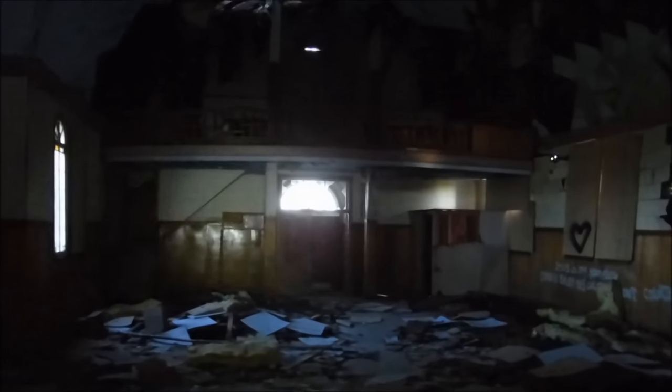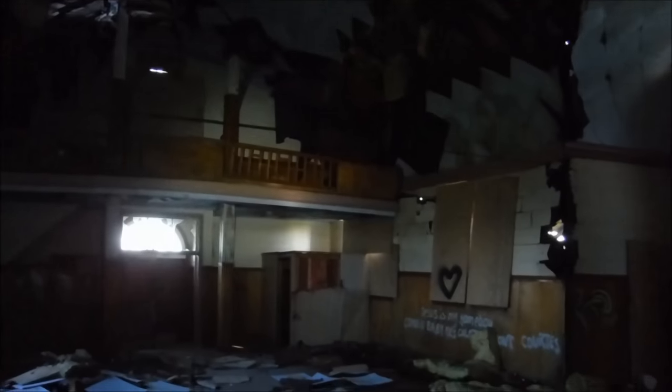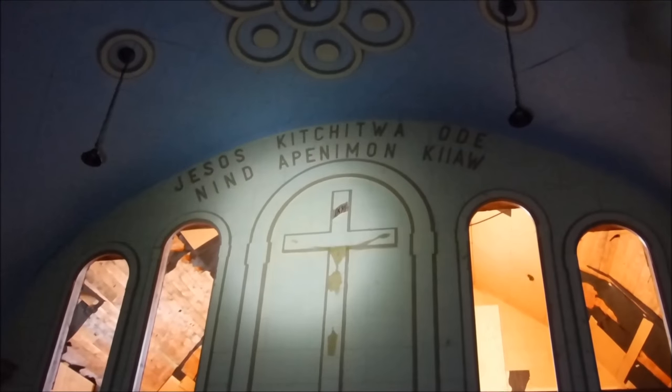I'm going to head upstairs here. The front of the church is looking pretty bad — the roof is all in. Not much in here anymore.